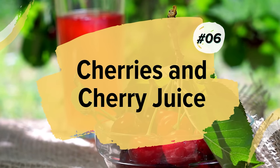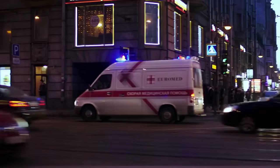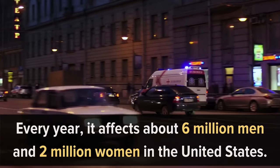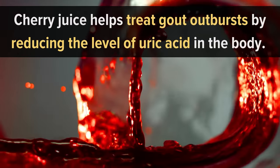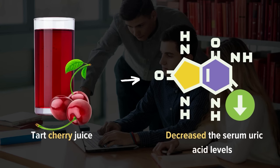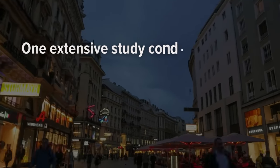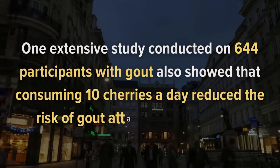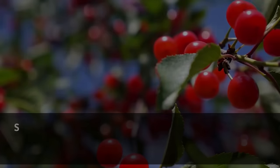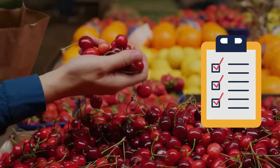Number 6: Cherries and Cherry Juice. According to the Arthritis Foundation, 4% of American adults suffer from gout — about 6 million men and 2 million women in the United States every year. Cherry juice helps treat gout outbursts by reducing uric acid levels. A 2011 study showed that tart cherry juice decreased serum uric acid levels in participants who drank about 8 ounces of juice a day for 4 weeks. One extensive study on 644 participants with gout showed that consuming 10 cherries a day reduced the risk of gout attacks by 35%.